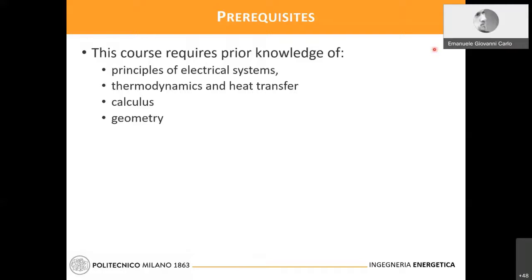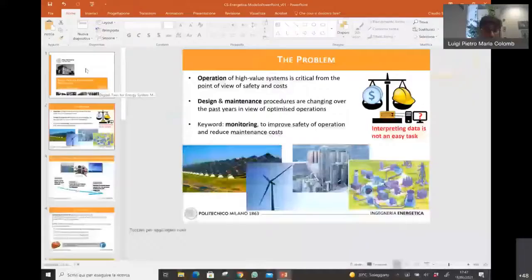Last but not least, Professor Claudio Barufati will introduce the course Digital Twin for Energy Systems Management. Recall that this course belongs to Group S1, so it is a free-choice course with no limitation on attendance by students.